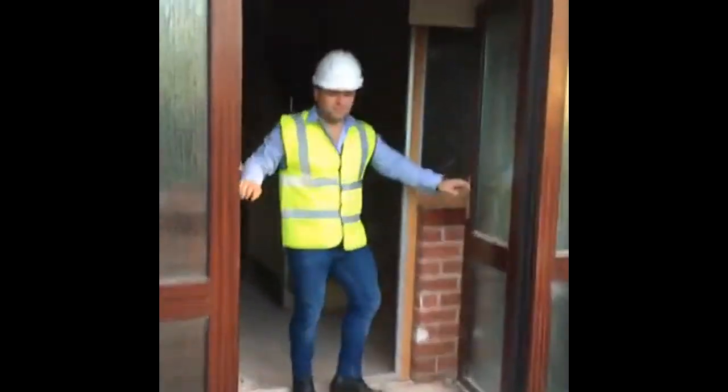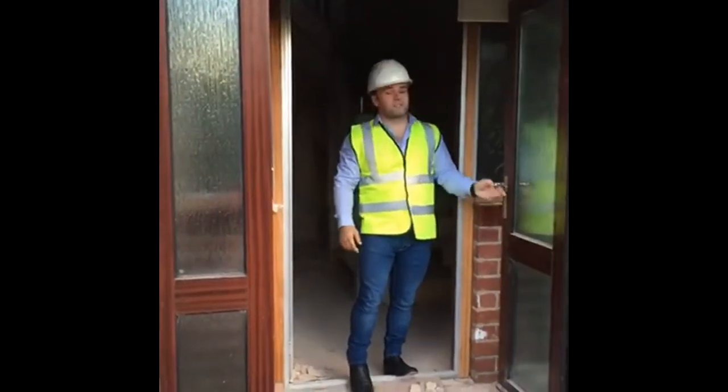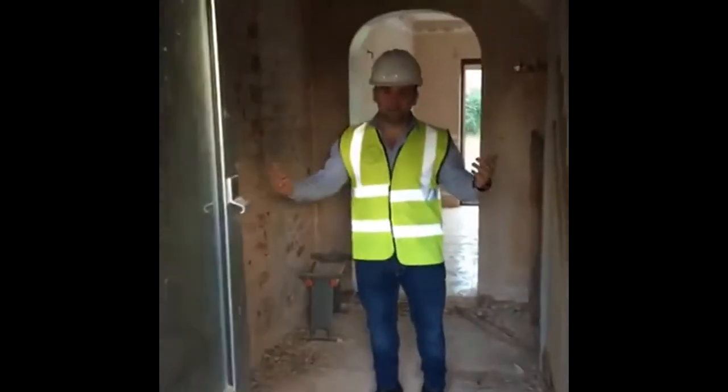So we're going to rip these doors out and we're going to be putting in a new door, taking out all the plastering, and putting in a new consumer unit. Entering into the main hallway.